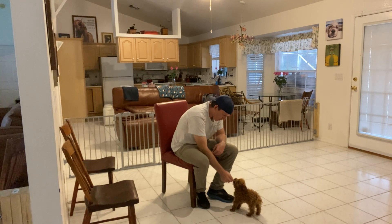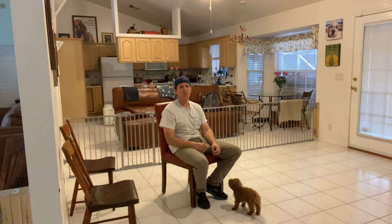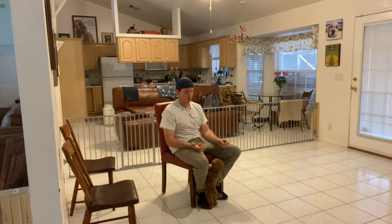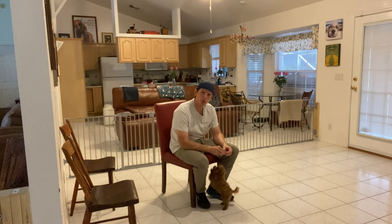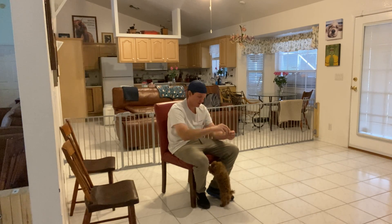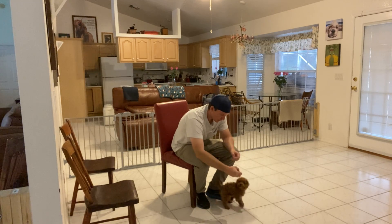So over time, what will happen is that she will realize whenever she hears her name, she needs to look for the human and make eye contact. Then what we like to do is use this as the beginning of our format or formula for telling her to do something — so whether it be sit, down, come, it's going to be River, sit, yes.